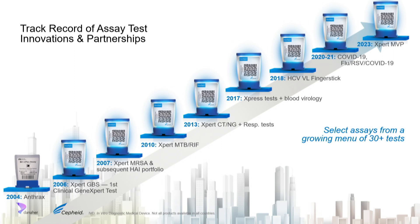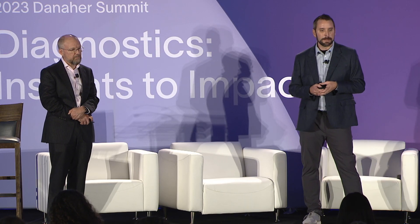We entered the clinic with Group B Strep, and we're proud of our continuing work in tuberculosis — launching that test over a decade ago and continuing to update that menu. Blood virology tests are another great partnership example, as is our finger-stick viral load hepatitis C test — great partnerships with the Kirby Institute in Australia and NHS in the UK. And of course, our COVID response — we got our test out within the first couple of months, through extreme partnership with the FDA, BARDA, DoD, and others.